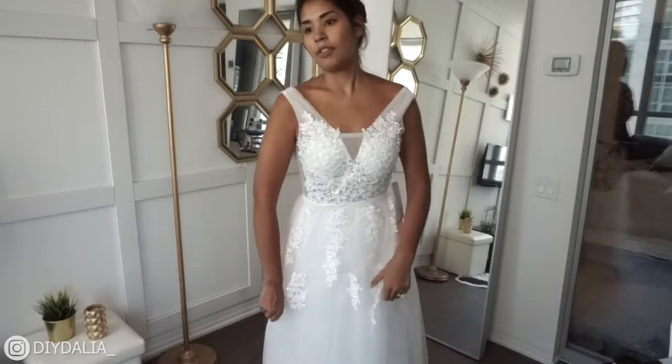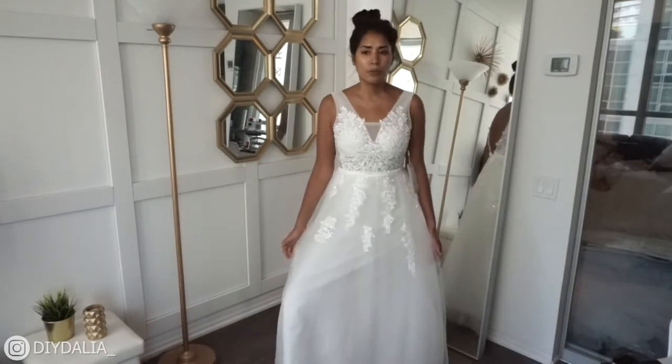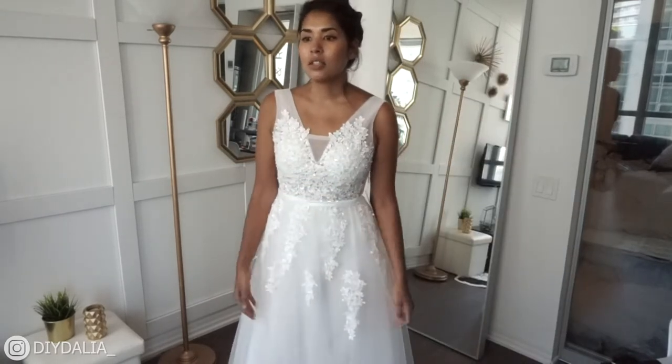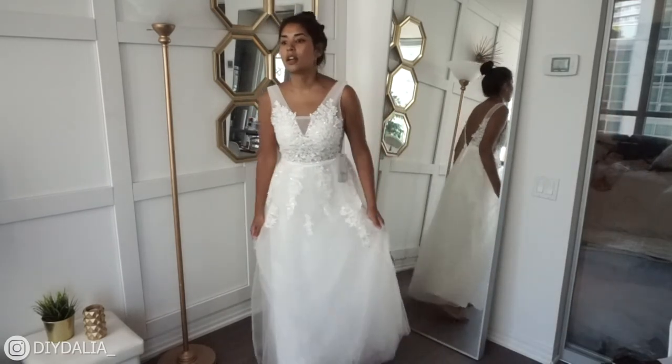The design from afar is okay, but if the V neckline went lower it would be so pretty. There aren't many layers of tulle, so it's not very flowy or poofy — more flat and A-line. Overall I'm rating this a 3.5 out of 10. It has a lot of potential but poor workmanship, and you don't get rated on potential — you get rated on how you deliver, and this just isn't delivering.